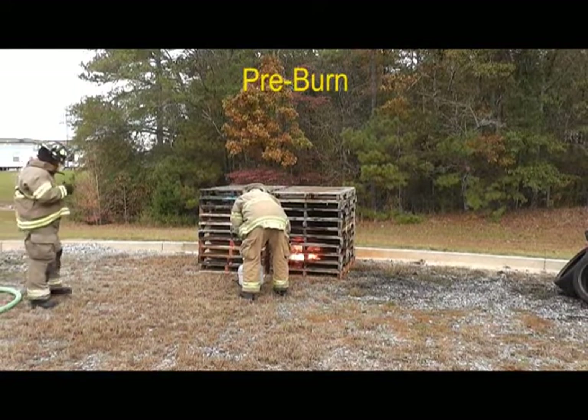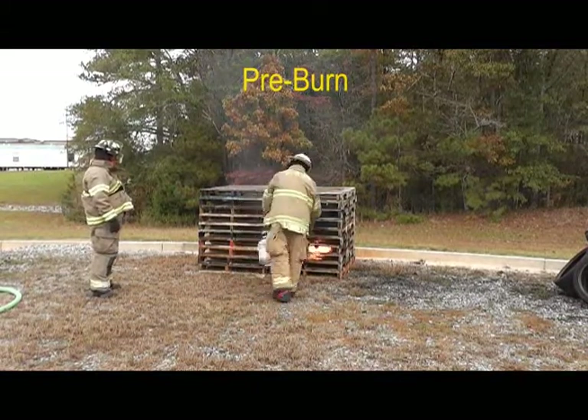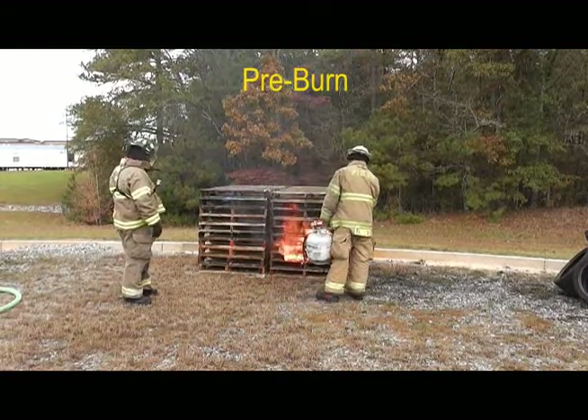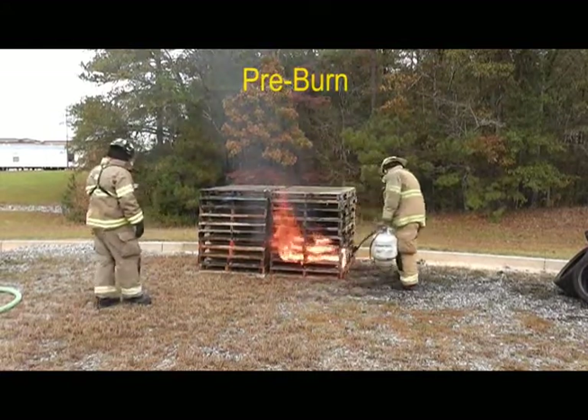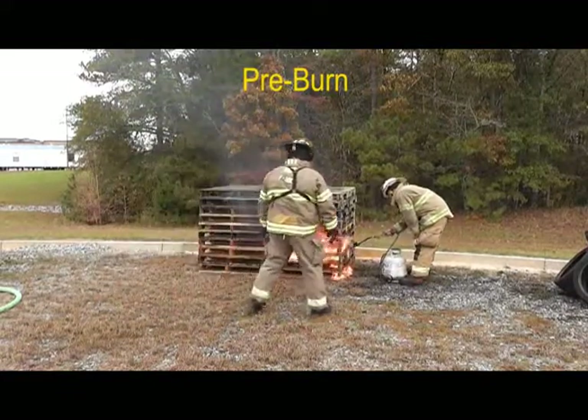Burn-back resistance is a very important characteristic during firefighting. Simply applying F500EA to an adjacent building can save that building from becoming collateral damage. Plus, once you extinguish a fire, you can move on knowing the area behind you won't reignite.